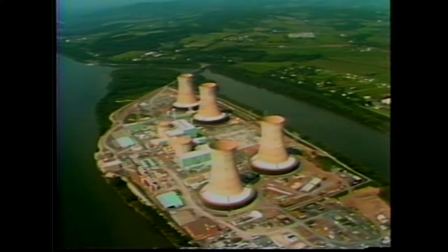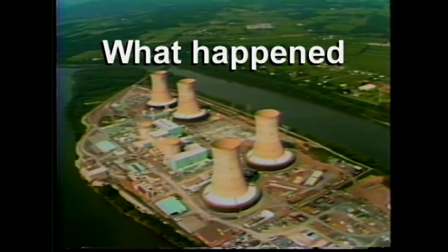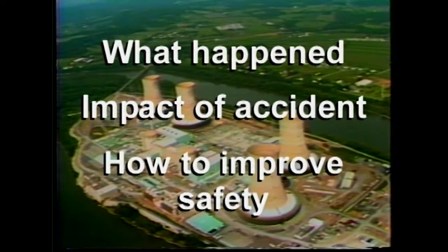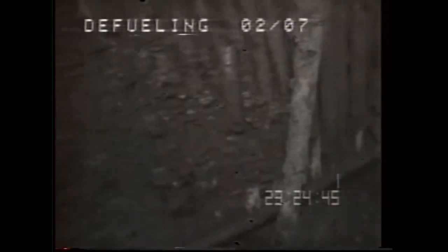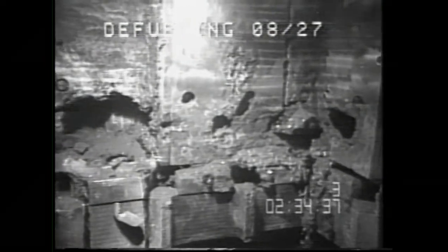Idaho's investigation into the Three Mile Island accident helped tell us what happened to the fuel, what was the impact inside the reactor, and how we could improve the safety of nuclear power plants. Using special probes, Idaho scientists made ultrasonic and video images inside the reactor. This information verified Idaho scientists' predictions of core damage from their simulated tests near Idaho Falls.